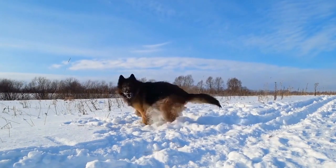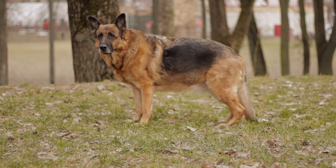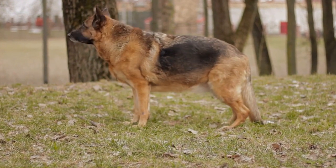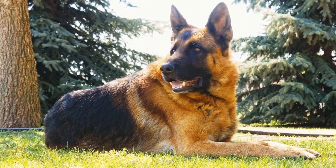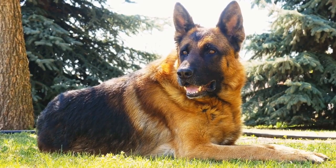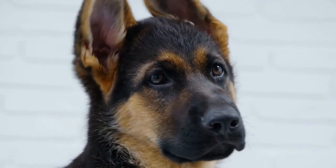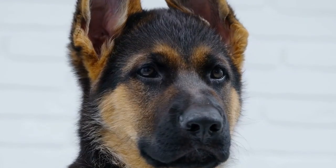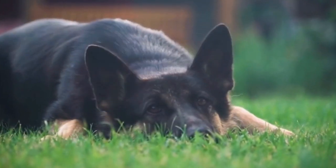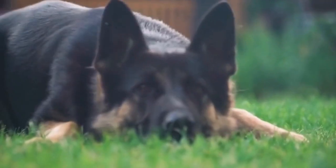Four: Pop culture references. If you want a unique and memorable costume for your German Shepherd, consider drawing inspiration from pop culture. Dress them up as characters from your favorite TV shows, movies, or video games. Whether you're a fan of Star Wars, Harry Potter, or Game of Thrones, there are countless costume ideas waiting to be explored. Imagine your GSD as a Jedi, a wizard, or a mythical dragon ready to conquer the Halloween festivities.